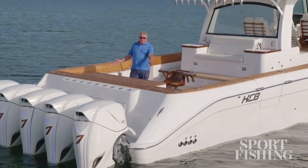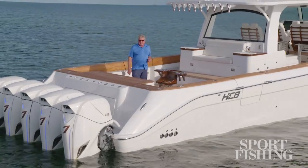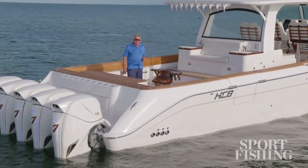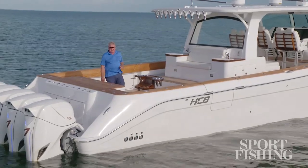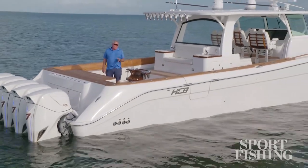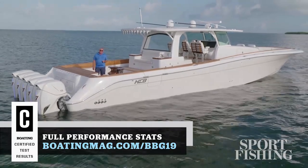The HCB 65 Australia is totally customizable to your tastes. Not too much into fishing? Let's make this an aft lounge — we could change the mezzanine seating into a summer kitchen, and HCB will even build you a custom tuna tower for your boat. I'm Randy Vance in Isla Morada, Florida, on the HCB 65 Australia.